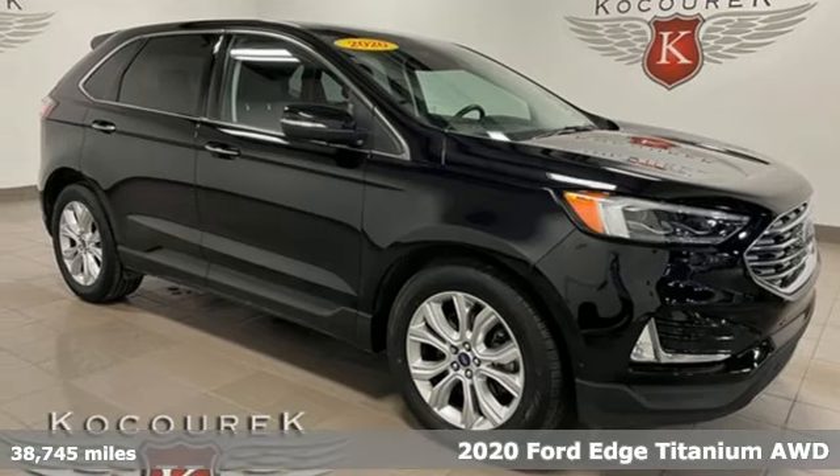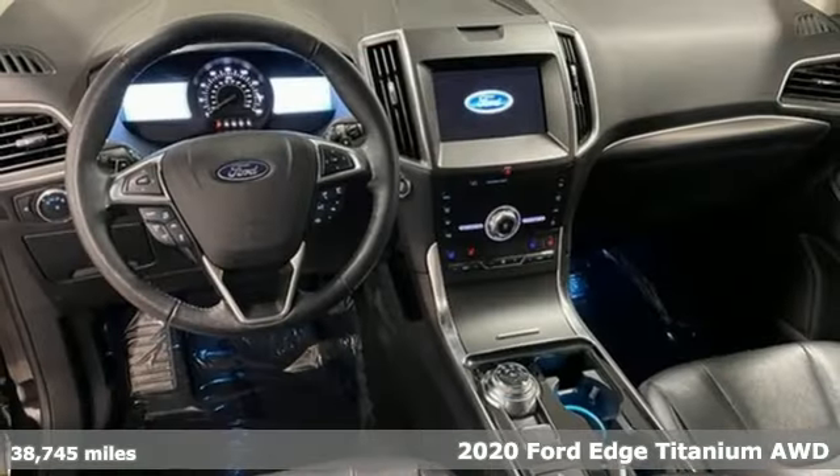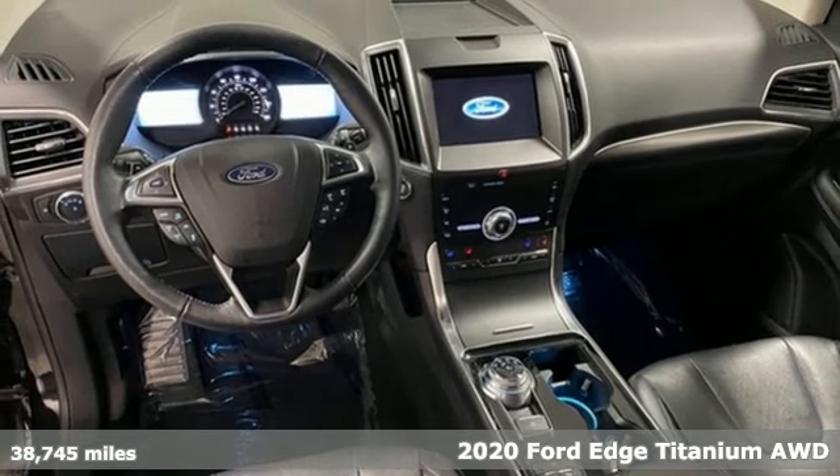It's a 2020 Ford Edge. Built on tradition. Built to last. Ford.